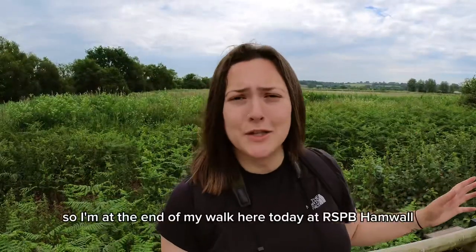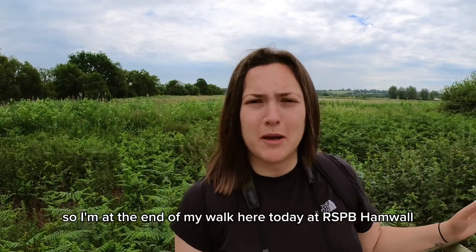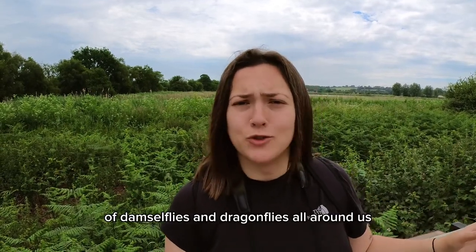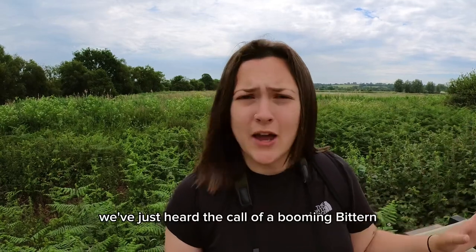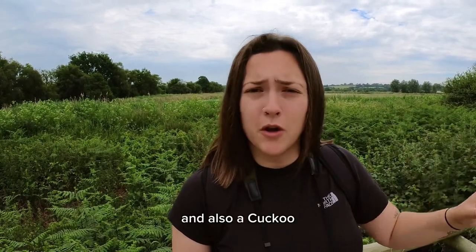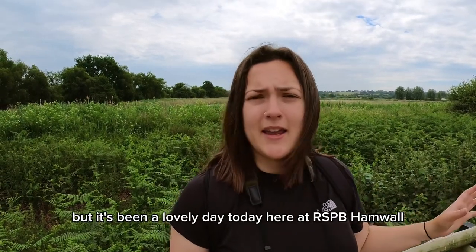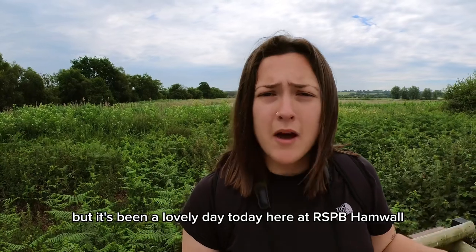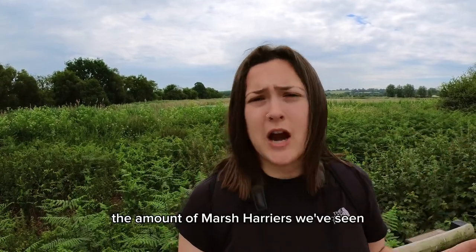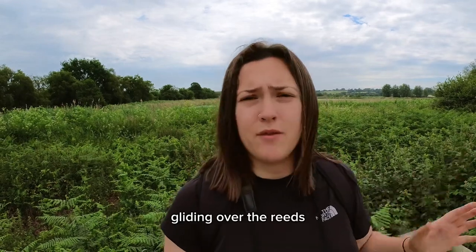So I'm at the end of my walk here today at RSPB Hamwall. Apart from the clouds of damselflies and dragonflies all around us, we've just heard the call of a booming bittern and also a cuckoo which you might be able to hear in the distance. It's been a lovely day here — the most impressive thing has to be the amount of marsh harriers we've seen gliding over the reeds.